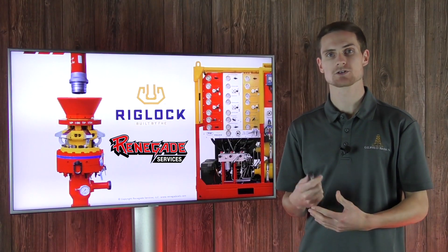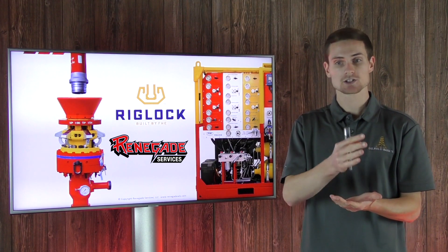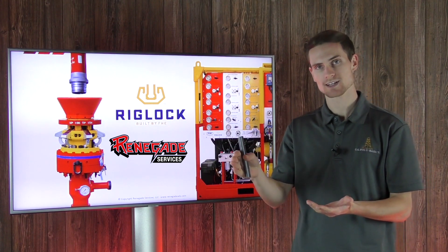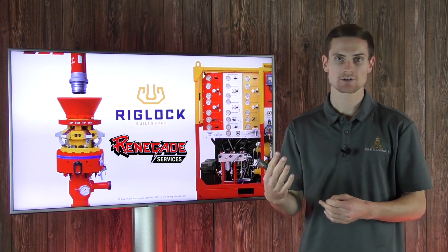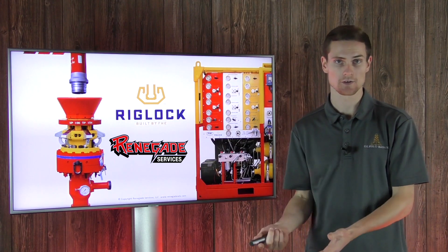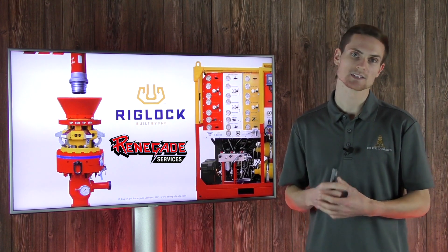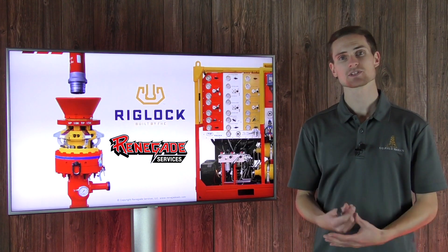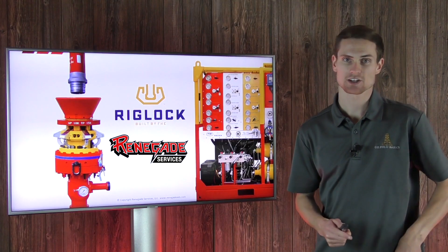The riglock is a device created to allow the lubricator and wireline to be swapped from one well to the next during zipper fracking operations while the frack crew is still pumping on another well. This allows wireline to switch wells while no human is in the red zone. We met up with Scotty Brown to walk us through how the riglock system actually works.